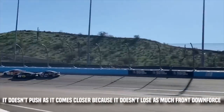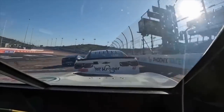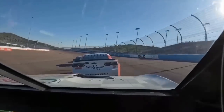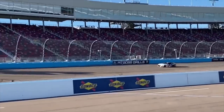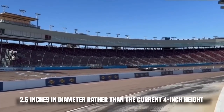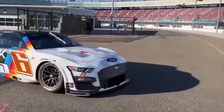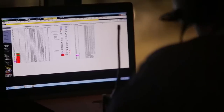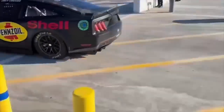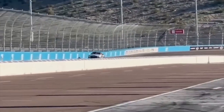It doesn't push as it comes closer because it doesn't lose as much front downforce when it's behind another vehicle, according to Jacuzzi. Three of the four new trial configurations will test the usage of a rear spoiler that is 2.5 inches in diameter rather than the current 4-inch height to counteract the added downforce. Anecdotal driver feedback and data analysis back up this perspective adjustment, and this week's real-world test in Phoenix should serve as yet another yardstick.